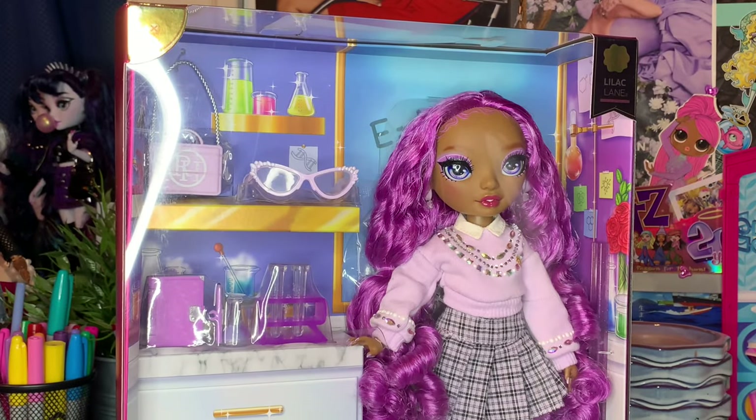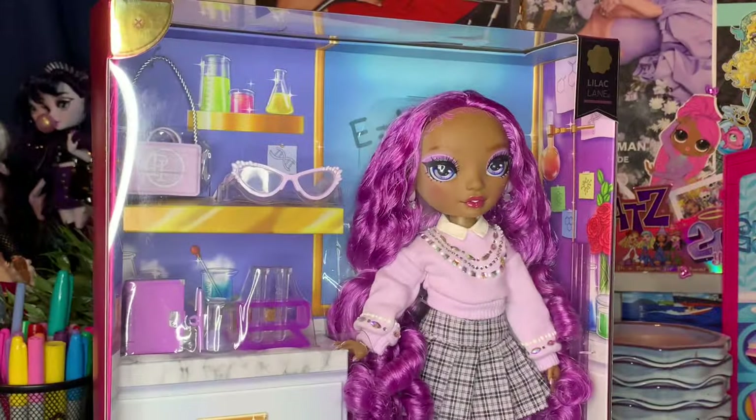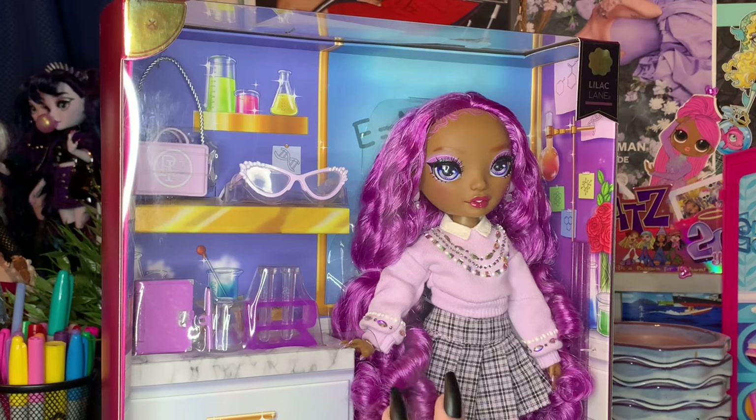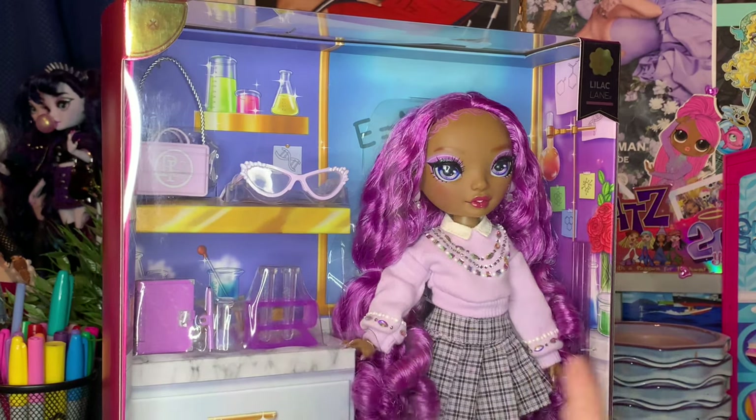Hey BBs, it's Plastic, and today I'm back with you guys for another video. How are we all doing today? Hope we're all doing really, really fierce. In today's video, y'all, we have the brand new Rainbow High New Friends Lilac Lane doll. I am so excited about this doll. This is a doll that I've actually been anticipating for the longest time. She's my favorite from the new wave of Rainbow High.